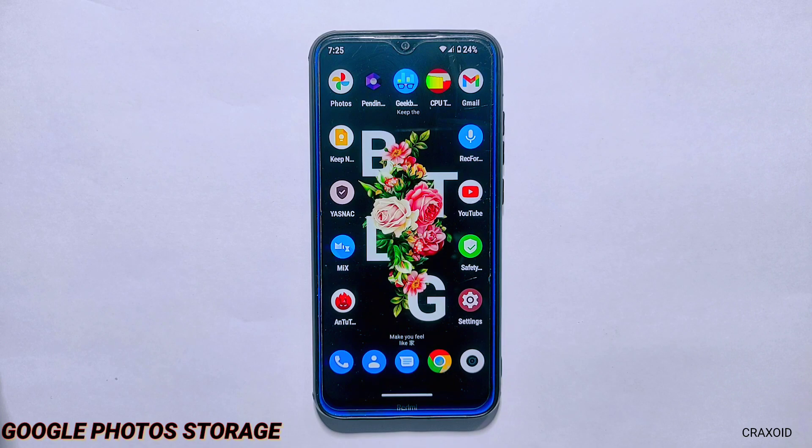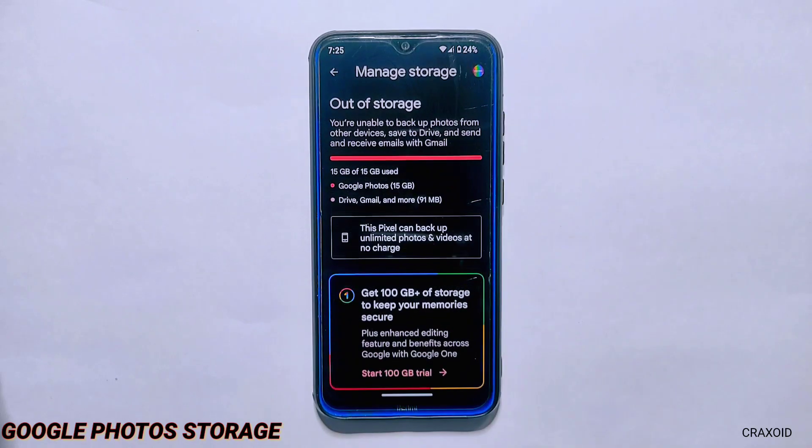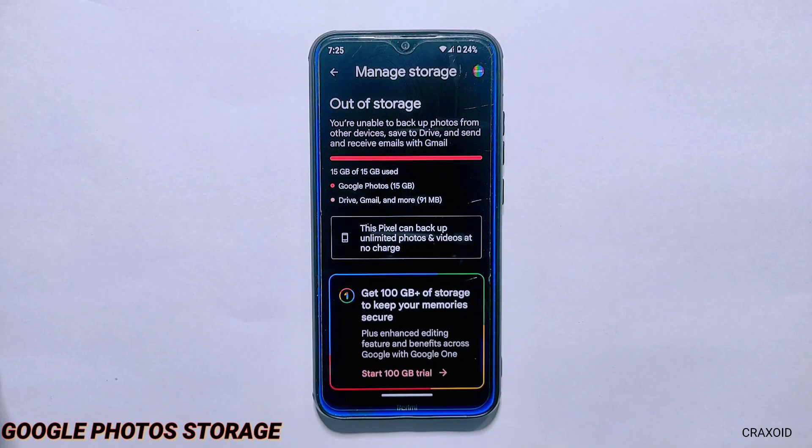One of the most wanted features in custom ROMs is Google Photos unlimited storage, and I am happy to announce that this ROM comes with unlimited photos and video storage on the Google Photos app. This means that you can back up all of your photos and videos without worrying about running out of storage.